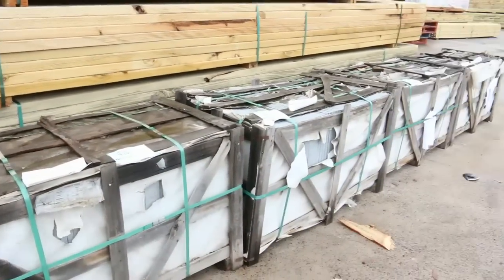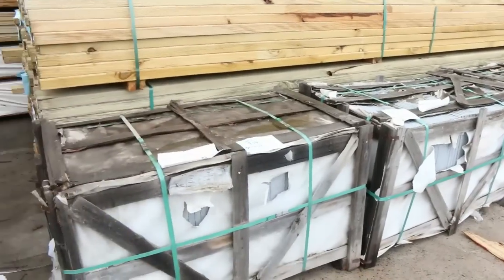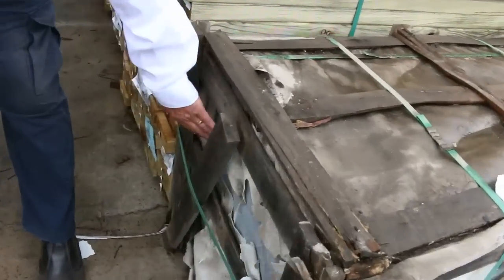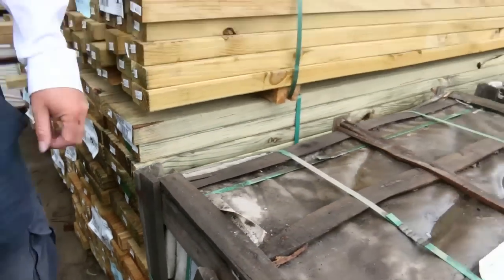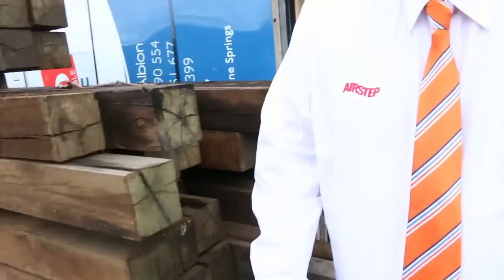Three nice looking pallets of the gray flamed granite pavers — have a bit of a look at the color there, it's really nice. About 39, 40, 41 and 42 of those ones.